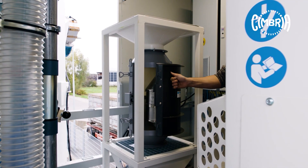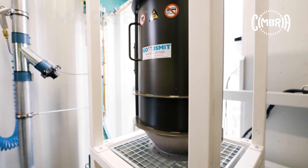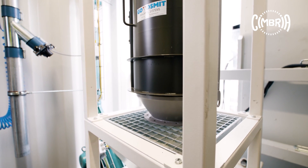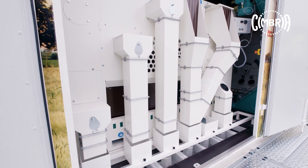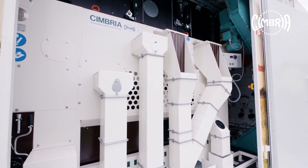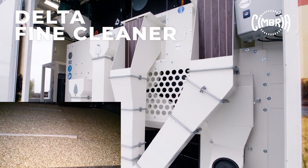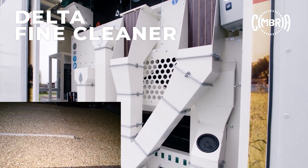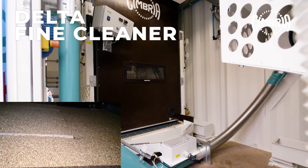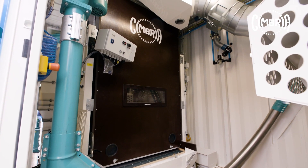After passing through the pipe magnet to remove harmful metallic particles, the seeds enter the flat screen cleaner to sort out big and small impurities as well as light particles. Thanks to its unique movement, the delta cleaner allows each kernel to contact the screen surface multiple times, resulting in excellent cleaning and sorting performance. Multiple settings allow the best adjustment for any crop.